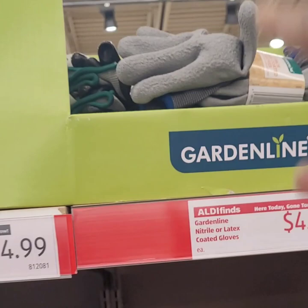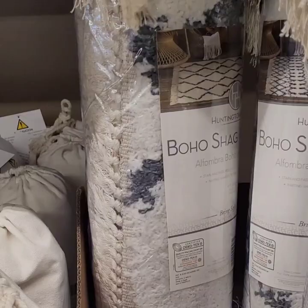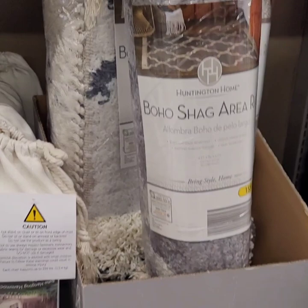They have some more boho shag area rugs at $49 for four by six, in a variety of colors — really really nice with tassels at the end. They also have hammock chairs — super cute at $24.99! What a steal of a deal!